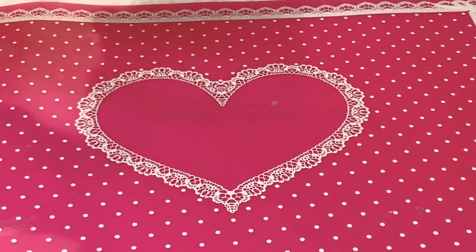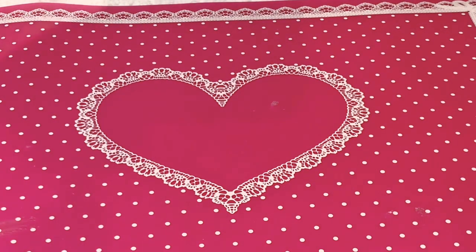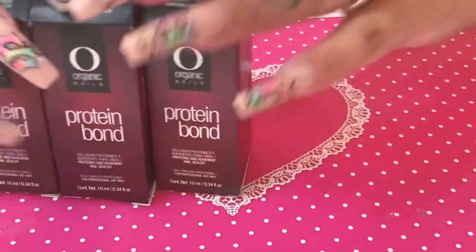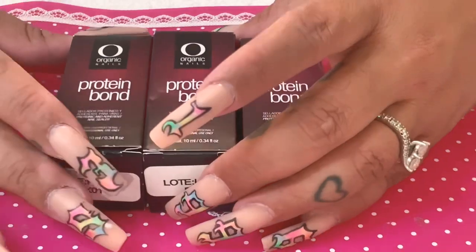Okay guys, I'm back with my little setup so you can see everything clearly. I'm the type of person that likes to stock up on stuff — I don't like to be running low later and have to order things. So every time I go somewhere and I see a product I really like, I try to get as much as I can. I stocked up on my favorite primer — Protein Bond from Organic.